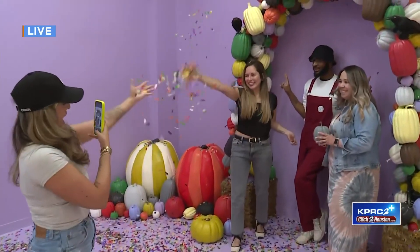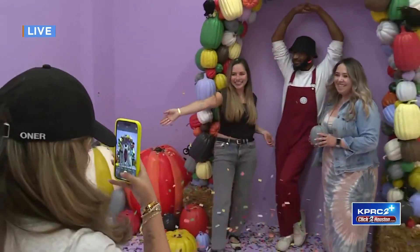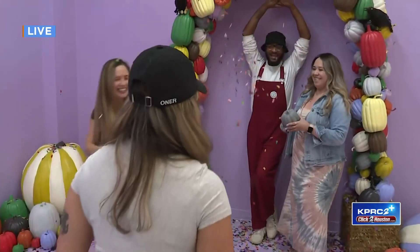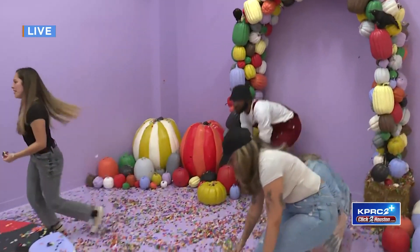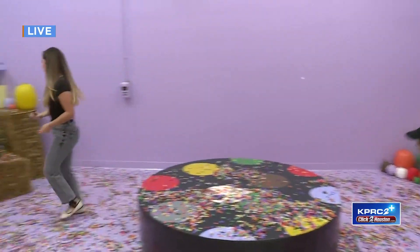There's our pumpkin arch that our team made. They spent so much time spraying hundreds of pumpkins in different colors. That's not an easy job. So we're very grateful to all of our teams.